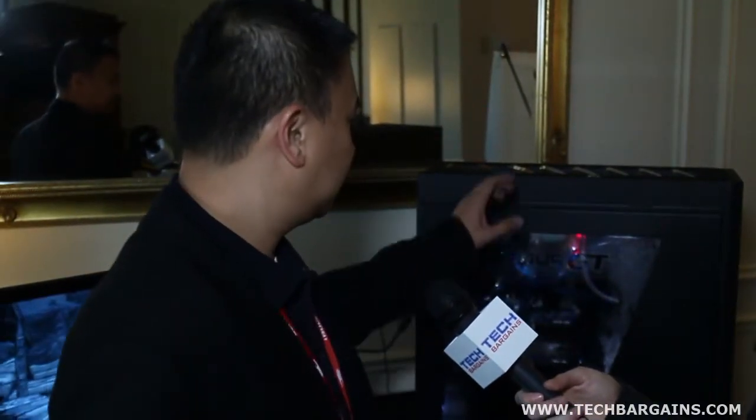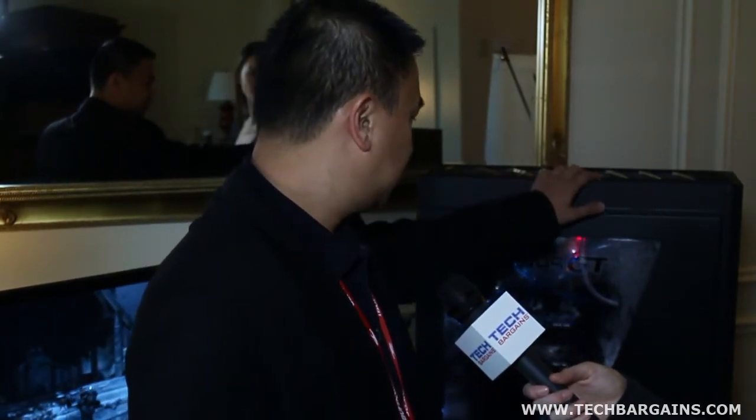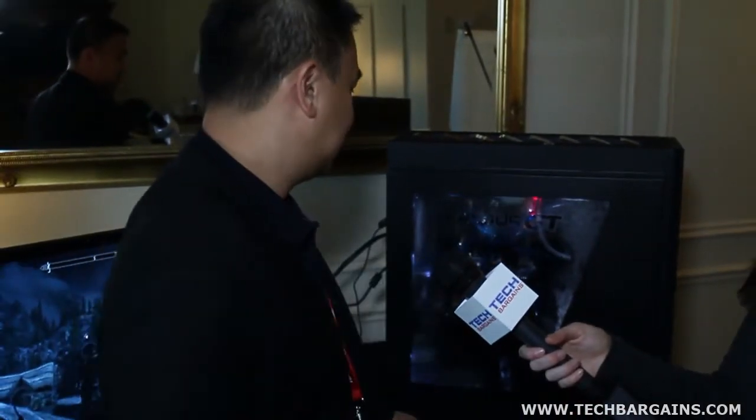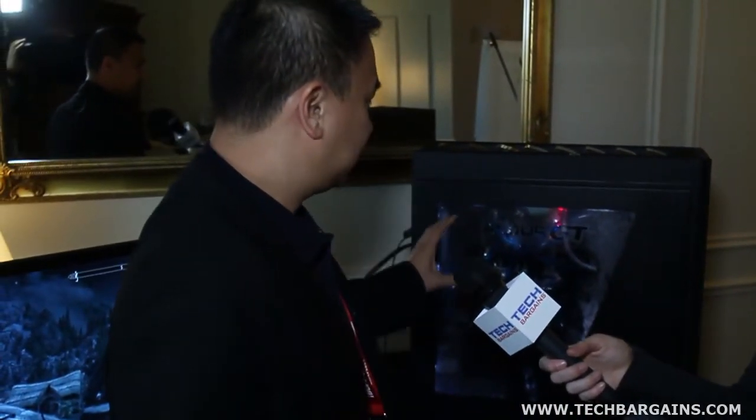The Erebus GT has built-in custom liquid cooling features such as a fill port on top, a reservoir built into the case where you can see the liquid level from the front panel, and a drain port for easy maintenance. This case was designed from the ground up by iBuyPower for custom liquid cooling.